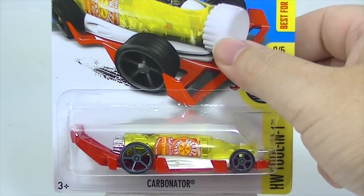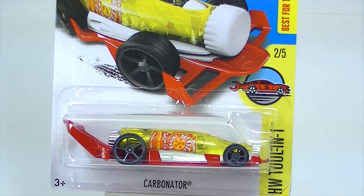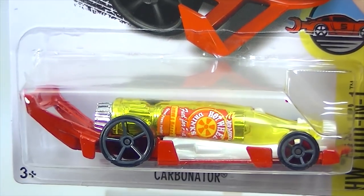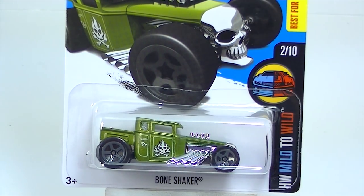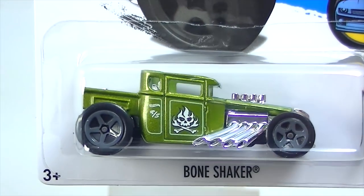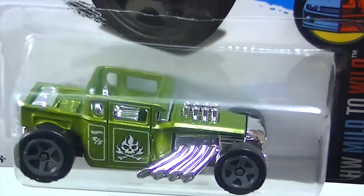This one was in M case — we already looked at it. The Carbonator — I would not have picked up a second one except I forgot that it was in M case. It's been so long since I got any cars, I got overly excited and got a couple of doubles, but that's the Carbonator. Bone Shaker — I'm actually doing a project on the custom side with some Bone Shakers, so I picked up a few extras of these that are going to get chopped up.